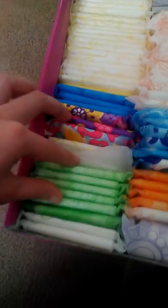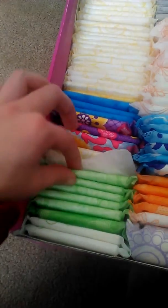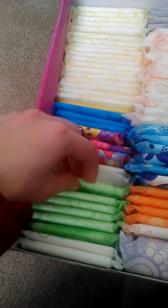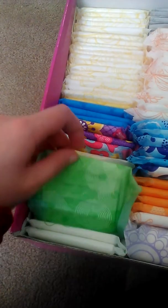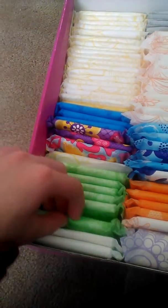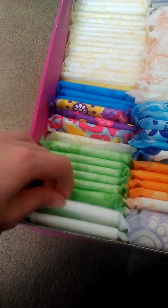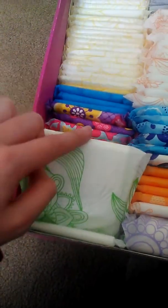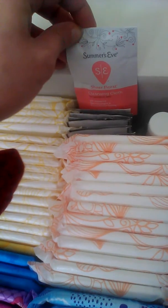From here to here these are the Always Fresh Active, and an Always Infinity Heavy Flow. These ones right here are the Walgreens brand heavy — these are scented.